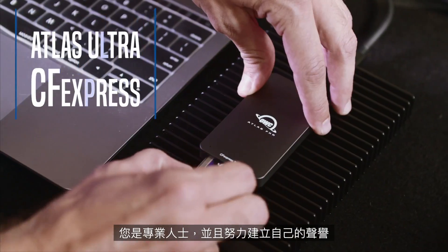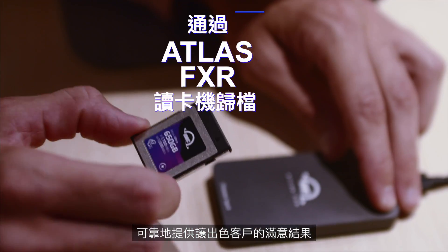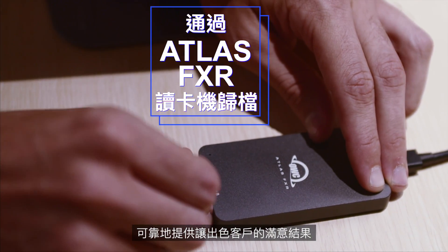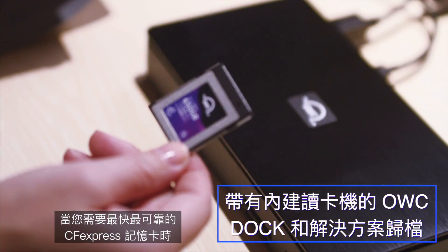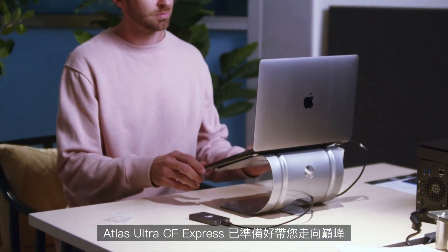You're a professional, and you've worked hard to establish your reputation. You need gear that you can depend on to reliably deliver outstanding, client-pleasing results. When you need the fastest, most reliable CFexpress card, the Atlas Ultra CFexpress is ready to take you to the edge.